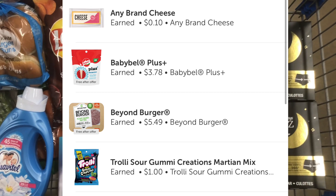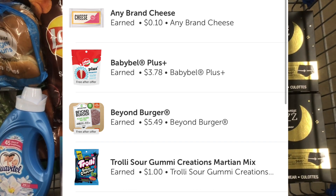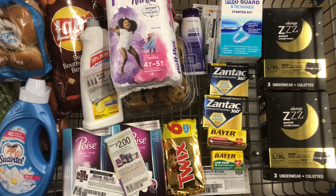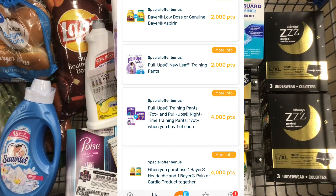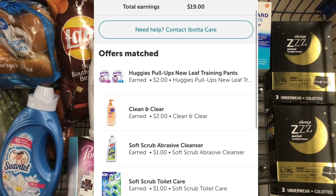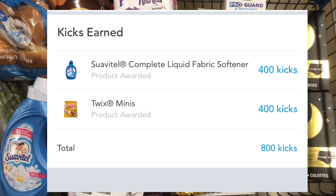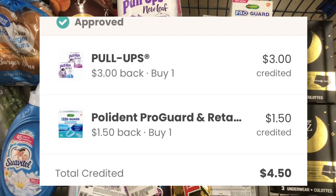I also want to share other Ibotta freebie deals I earned in a different transaction. On this transaction I spent $39.78. I got back $12 from Fetch, $19 from Ibotta, $3.20 from Shopkicks, $0.50 from Swagbucks, and $4.50 from Coupons.com — making my total just $0.58 out of pocket.